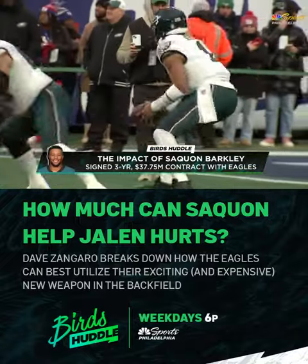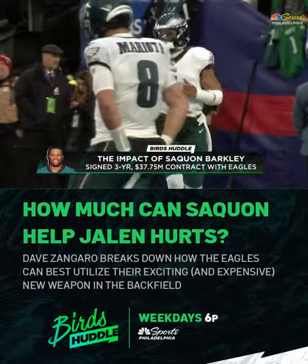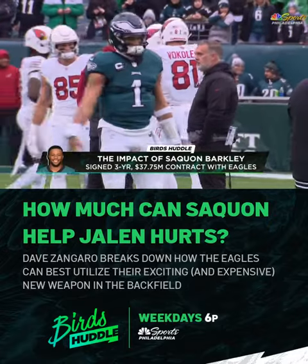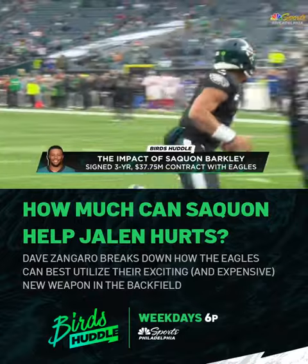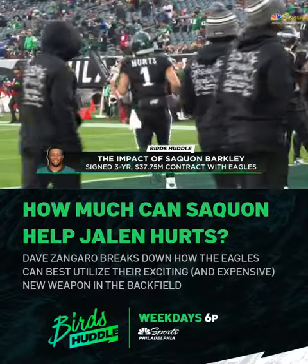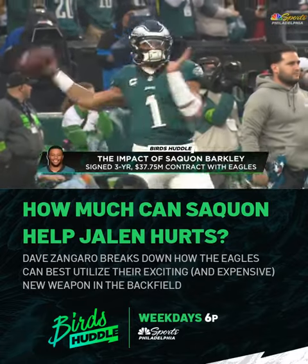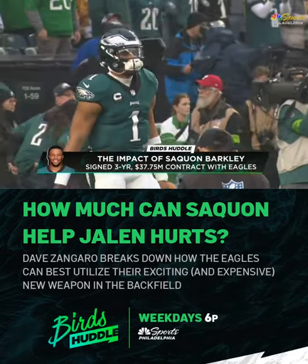I think the key to get the most out of Saquon Barkley is you have to throw him the football. And that's really what this might come down to, because he could help Jalen Hurts, but Jalen Hurts has to let Saquon Barkley help him. He has to be willing to throw him the ball. Under Nick Sirianni, we haven't seen the Eagles throw to the running backs very much. Part of that is because you have Jalen Hurts — in situations where you dump the football off, he simply takes off and runs.